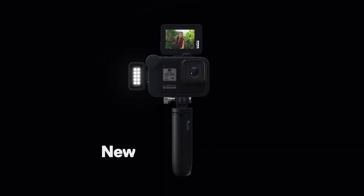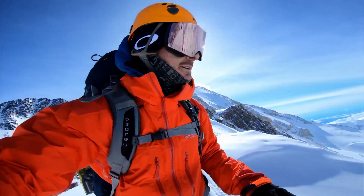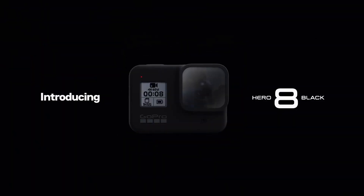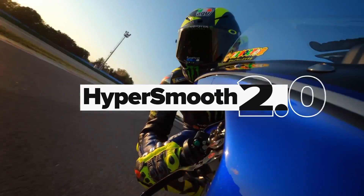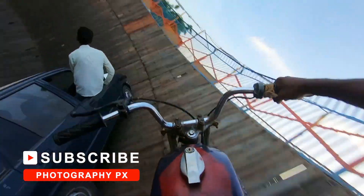It also has live streaming support, live burst, stabilization, time-lapse, HDR, and wireless connectivity. With the Hero 8, GoPro streamlined the design to make it more pocketable, flexible, and durable, and it now offers built-in mounting fingers for hassle-free mounting.